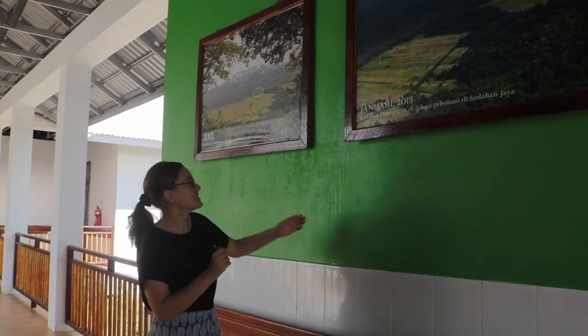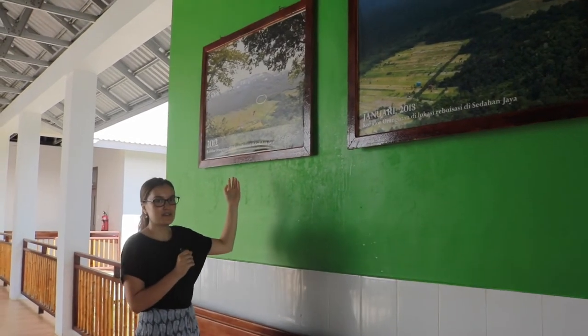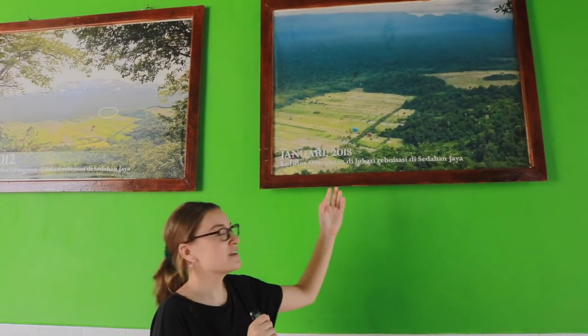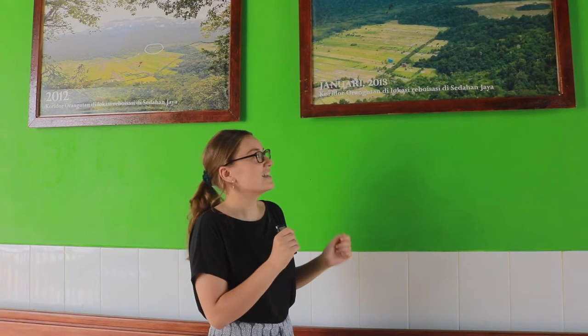As well as being a medical clinic, ASWI also has a range of non-clinical programs, one of them being reforestation. Above is a picture of Sederhan Jaya in 2012, where there was still immense deforestation. By 2018, ASWI had successfully reforested a whole area of land now known as the Orangutan Corridor, which allows wildlife and orangutans to pass freely between the two areas of rainforest.